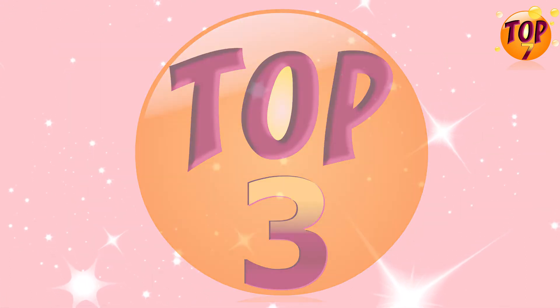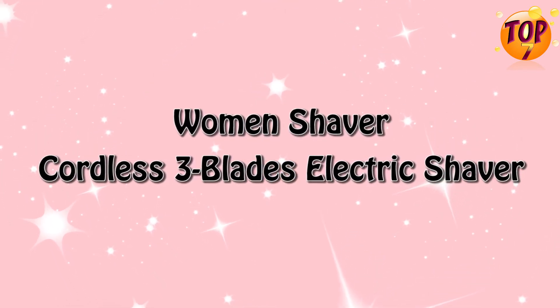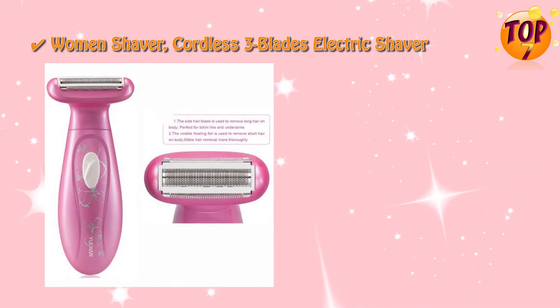Top three: women's shaver cordless three-blades electric shaver special features.